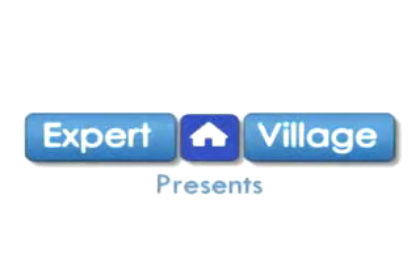Hello, my name is Mac and on behalf of expertvillage.com I'd like to talk to you about welding shop ventilation. Inside of a welding shop, we've already talked about the different types of gases that we use and the smokes that can occur when you're welding, and it's a good idea to have adequate ventilation.